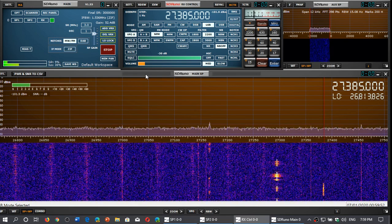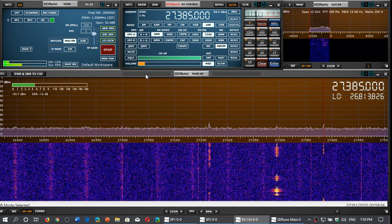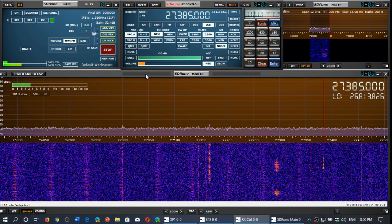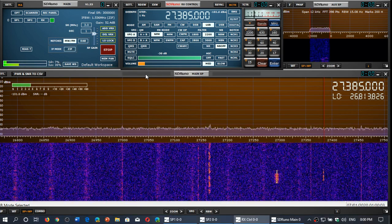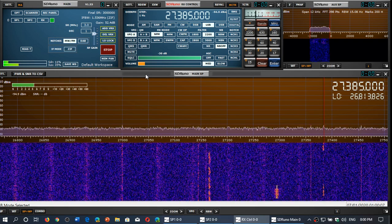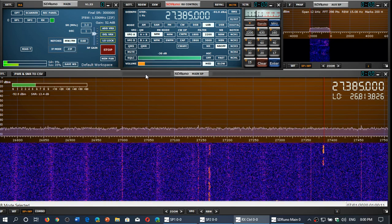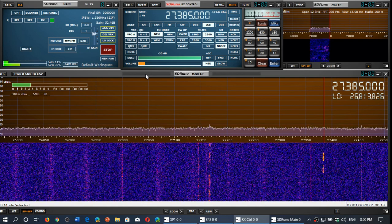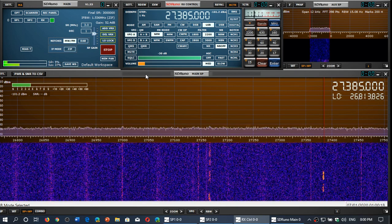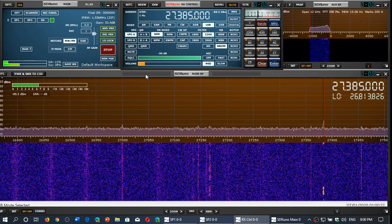I use it mostly for propagation purposes. One of the interesting things about the CB band is that when skip happens — when solar activity is high enough and propagation works all the way up to 30 megahertz — the CB band is one of the first bands where you'll notice activity with stations skipping from thousands of miles away. The sporadic E-skip phenomenon, which happens at random and can happen at any moment, is something you can check out there.